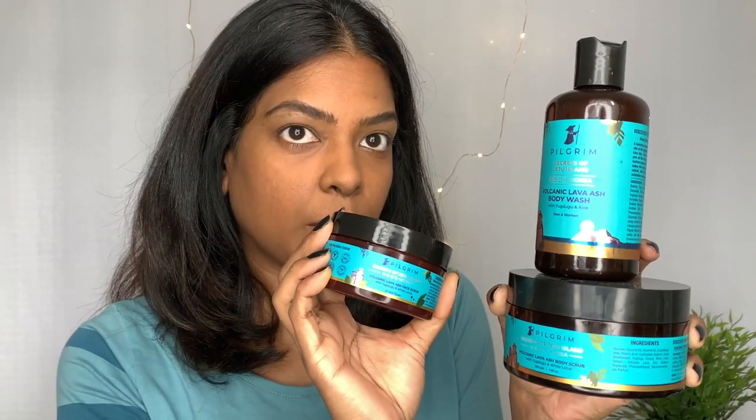Hello, today I have three products that I'm going to talk about from a lovely brand called Pilgrim. I have a body wash, a body scrub, and a face scrub. These are the three I'm going to talk about — I've tested them and used them for quite some time. Let's start with the review.